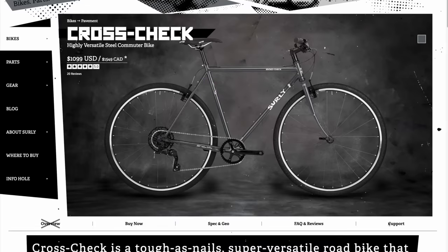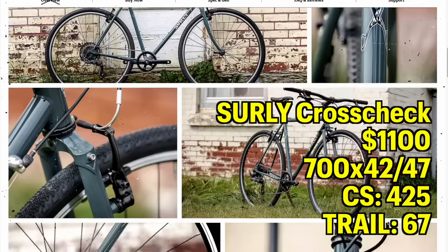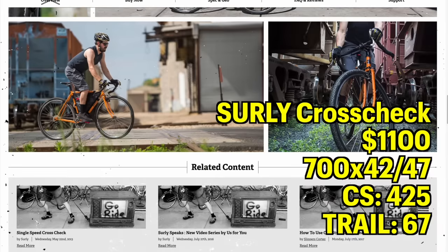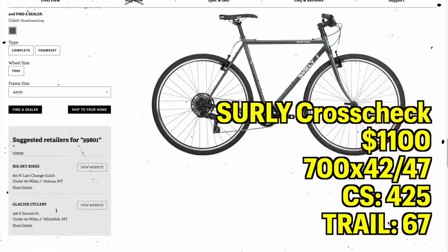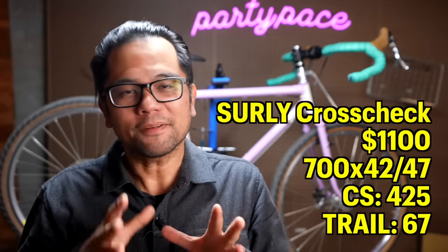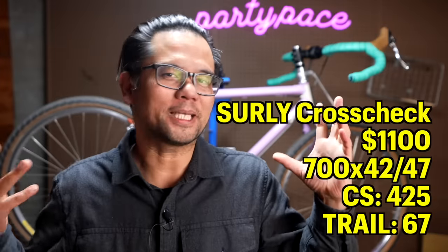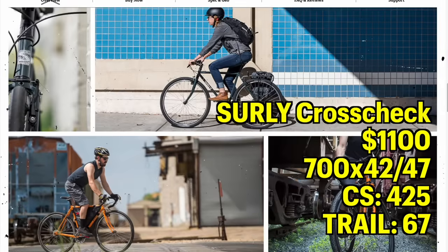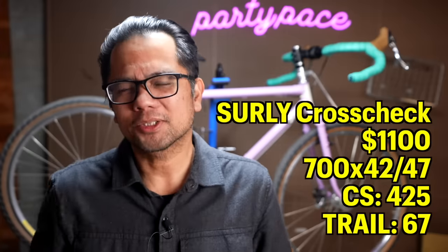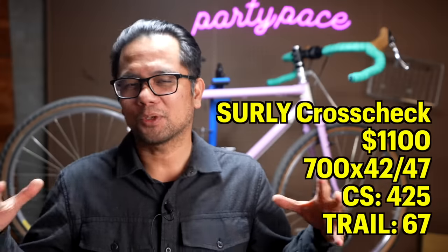The Cross Check was kind of the OG gravel bike that people modified to work for gravel events. Interestingly, in 2023 it's no longer offered with a drop bar, so you can only get a flat bar variant of it — a little bit of a bummer, but you can have a complete bike for $1,000. The tire clearances are 700 by 42, maybe 47 if you really squeeze it in there, and yes it is a rim brake bike. I think the Cross Check is definitely one of those bikes that's not super baller, but you will get the nod from fellow bike nerds — nearly everybody has owned, ridden, touched, or knows a friend that has a Cross Check. So it's a fun way of getting some street cred without spending a ton of money. The geometry on the Cross Check is fairly similar to the Preamble — the rear chainstay length is 425 and the trail is 67, so well within that general road bike handling feel.